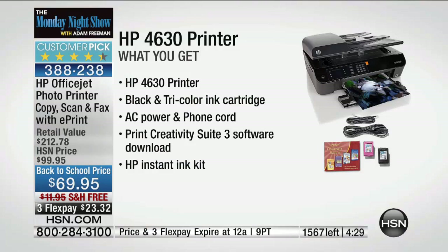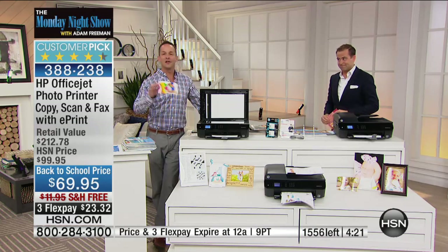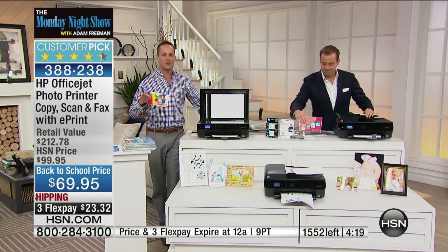Four minutes left with everyone on the phone line. I'm showing a hard quantity of 1,500 — realistically about 600 remain. So let me try to show you a few more features before this sells out.